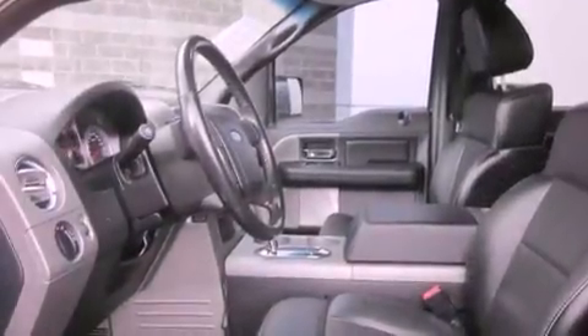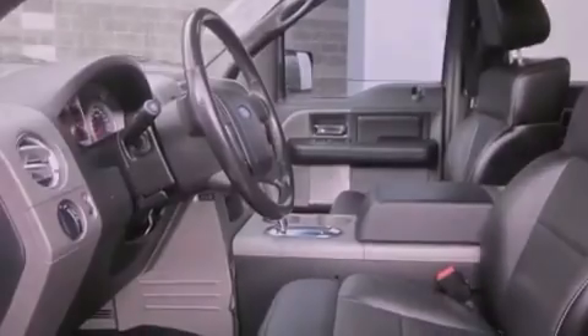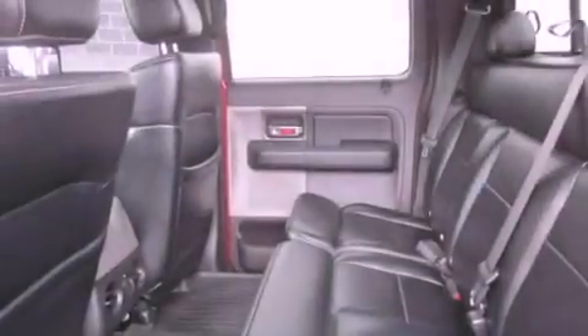All of the following features are included: a sunroof, cruise control, steering wheel mounted controls, a CD player, a leather-wrapped steering wheel, and premium wheels.